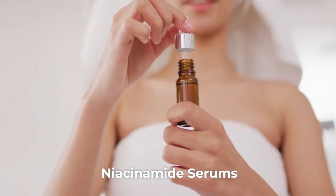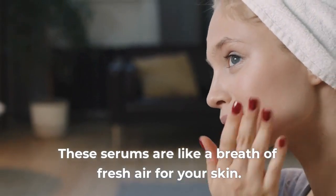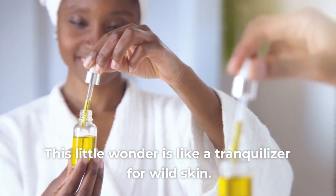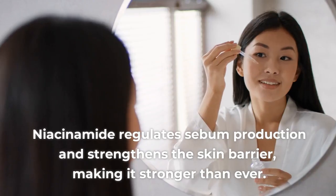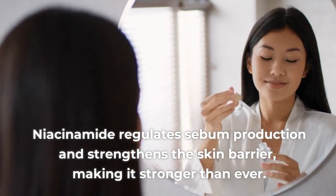3. Niacinamide Serums. These serums are like a breath of fresh air for your skin — a true tranquilizer for wild skin. Niacinamide regulates sebum production and strengthens the skin barrier, making it stronger than ever.